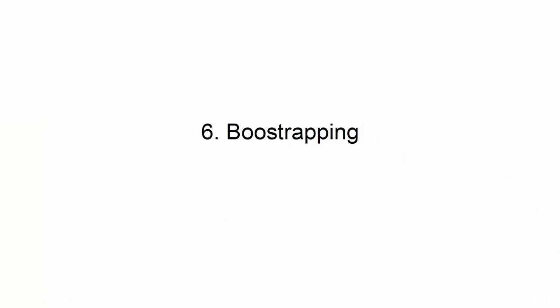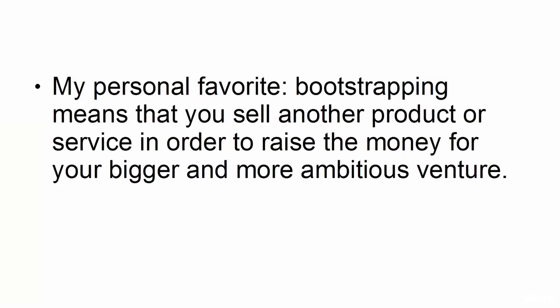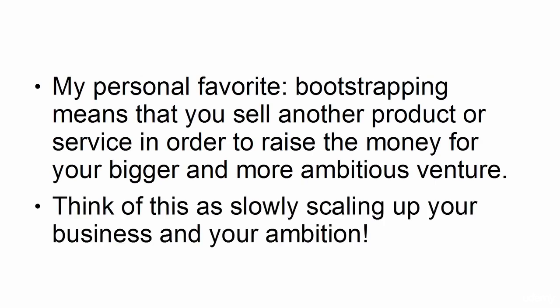6. Bootstrapping. My personal favorite. Bootstrapping means that you sell another product or service in order to raise the money for your bigger and more ambitious venture. Think of this as slowly scaling up your business and your ambition.